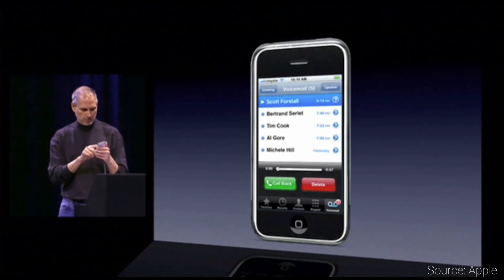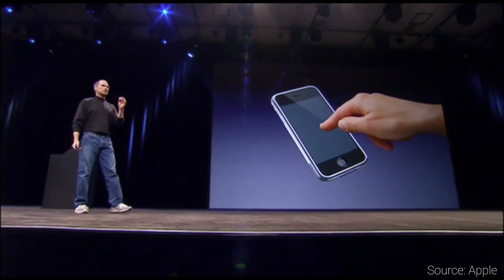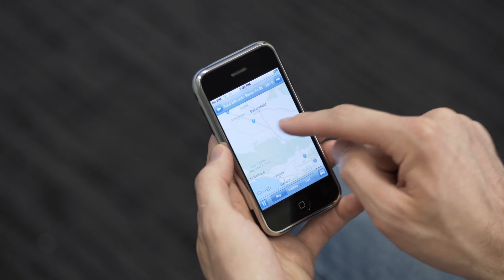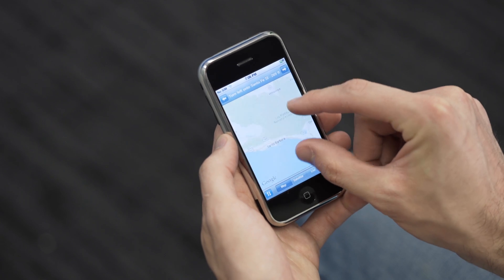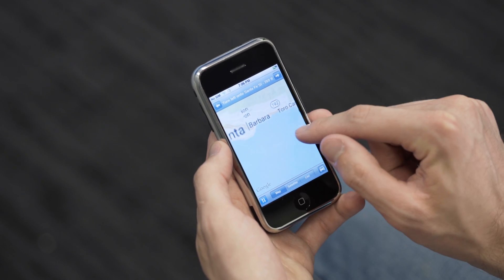It was a widescreen iPod with touch controls. It brought visual voicemail, which was something really new to people. Multi-touch gestures — at least for me — were something crazy to actually see. We take it for granted now. Being able to pinch to zoom on pictures was insane. I remember showing my grandmother when I brought the original iPhone to her house — pinch to zoom — and her brain just melted.